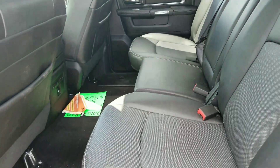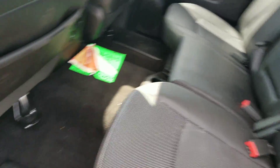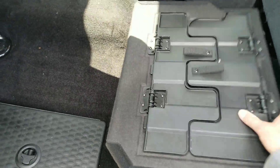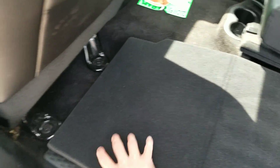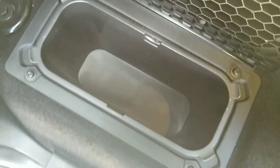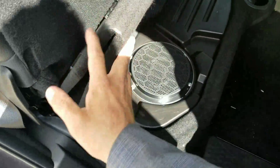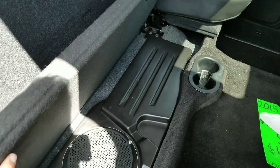In the back here, full leather — obviously, Laramie. You've got your Alpine surround system with your subwoofer underneath this seat, which I'll show you in a minute. Got your storage here; these flip out easy as pie so you can lay things flat. And then you've got your in-floor storage here, which can fit 12 of your favorite canned beverages. And underneath the other side, we have our subwoofer for the Alpine sound system.